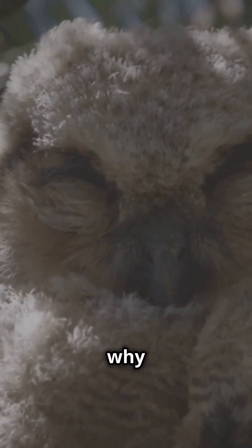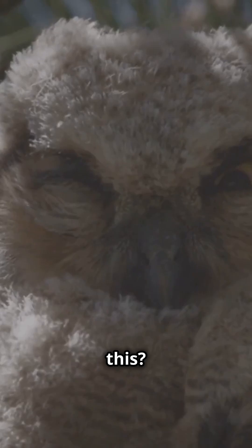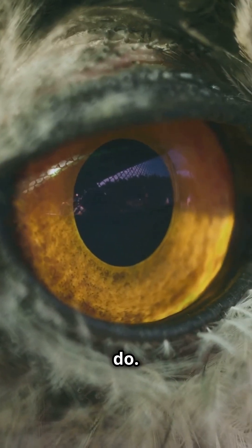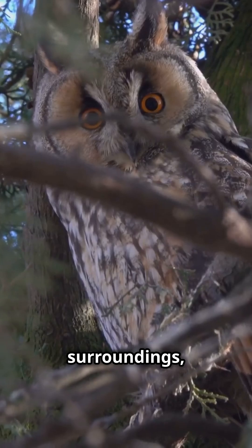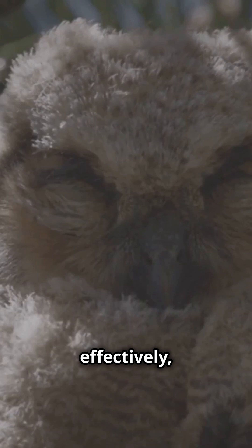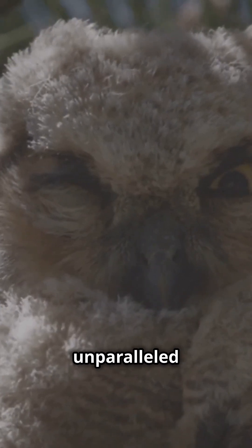You might be wondering, why do they need to turn their heads like this? Well, owls have fixed eye sockets, meaning they can't move their eyes around like we do. To get a better view of their surroundings, they rely on this extraordinary head rotation. This helps them hunt more effectively, sneaking up on prey with unparalleled precision.